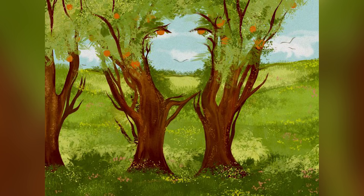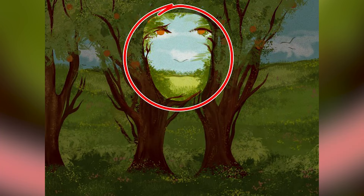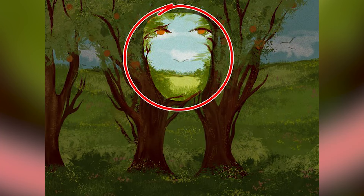On our screen right now it looks like there's some trees, right? But what do you see in this picture? Comment down below what you see and then I'll reveal the answer, because there is something hidden in this photo. There was actually a face hidden in between the trees. Were you able to see this or was it too hard?